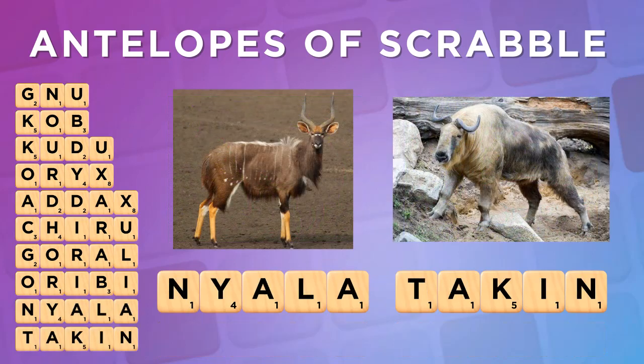Lastly, the NYALA and TEKIN are two more of my favorite antelopes. TEKIN is a sneaky T-hook on the normal word AKIN.